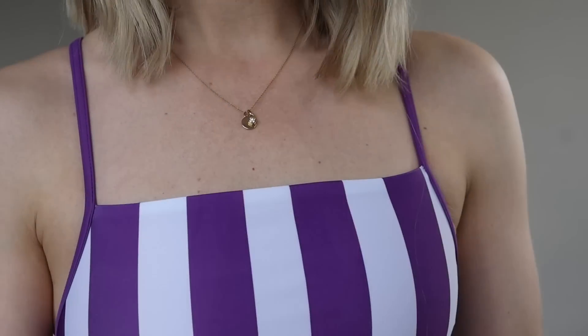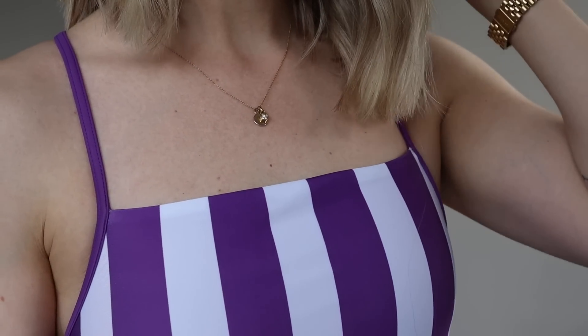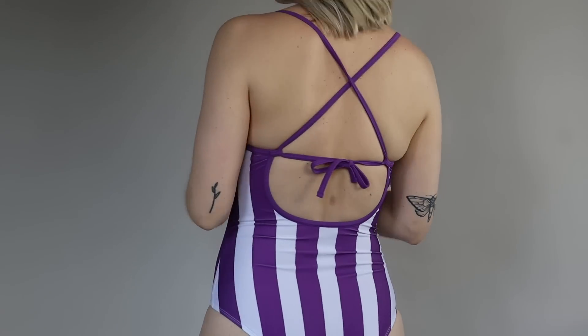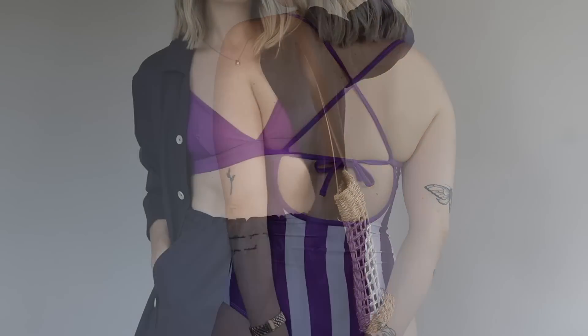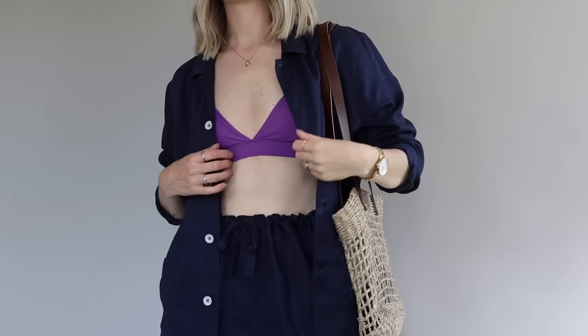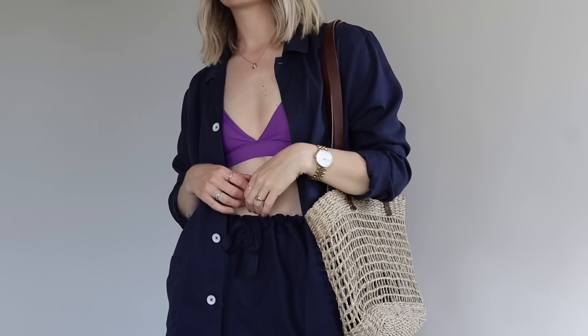I also generally think that when it comes to swimsuits you can be a little bit more bold with color, and it's a nice way to dip your toes into actually wearing more color if it's all new to you. The ReSwim range is made from post-consumer plastic waste and the materials are GRS certified as well.